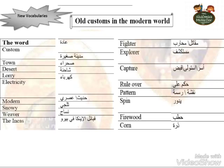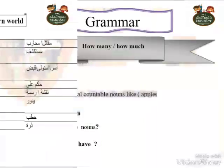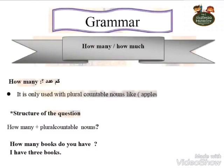Let's move to the grammar. These were the words in Unit 7. The grammar here talks about how much and how many. How many comes with countable nouns — plural countable nouns, which are the things we can count, for example apples. To ask a question, we say 'how many' followed by a plural countable noun. For example: How many books do you have? — كم كتاب عندك؟ The answer: I have three books.